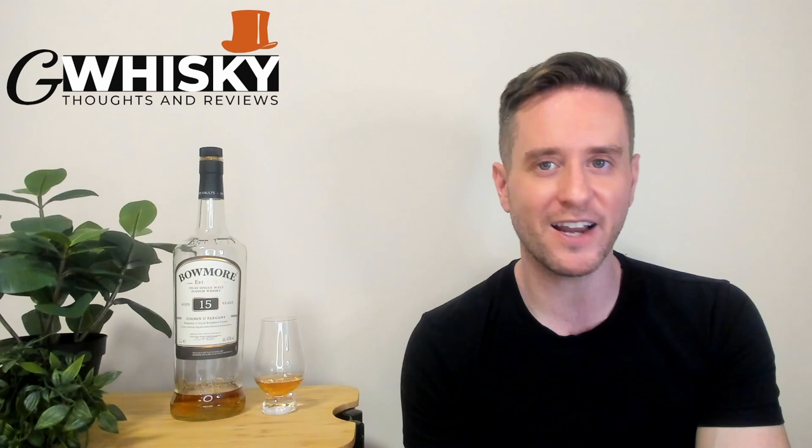What's up guys, welcome to G-Whiskey, my name is Jeff. This is a channel where I offer my thoughts and opinions on a specific whiskey, and if you stick around to the end I'll be giving it a score as well. If that sounds interesting, hit subscribe down below, and with that out of the way, why don't we jump into a review. Today we're looking at the Bowmore 15 Golden and Elegant.